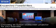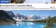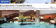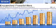Choosing an Epson widescreen projector for your business dramatically expands your presentation possibilities. See more, show more, and sell more with a projector that delivers a true cinematic experience.